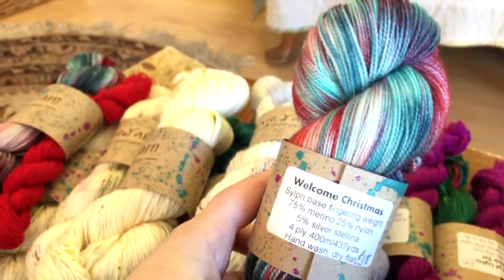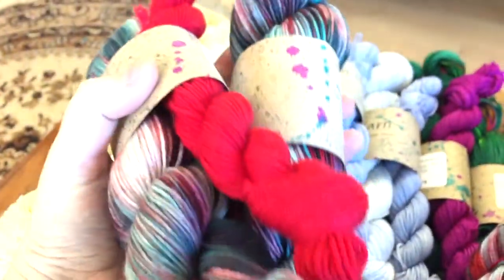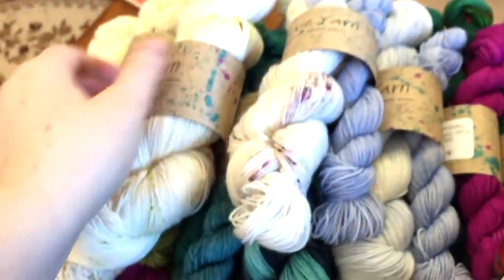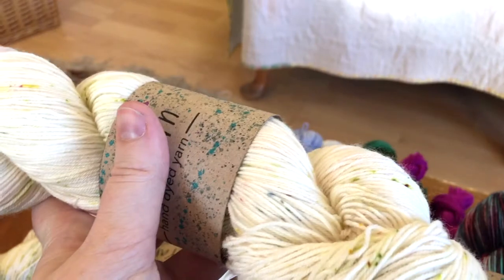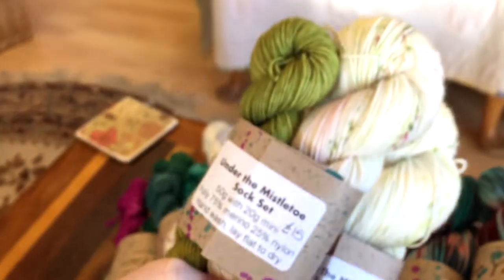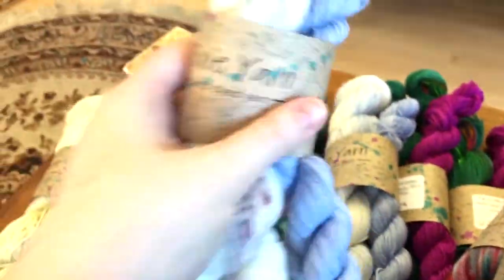We've got Welcome Christmas, which is a nice darker red and green — I love those colors in there. That's the sparkle version. Here are the plain and the sock set — so much darker on the plain. The plain base is Merino Nylon 75/25, which we love. This one is one of my favorites: Under the Mistletoe. It's such a lovely neutral with these little pops of sort of mistletoe-y olive color and a little bit of fun. Really lovely.